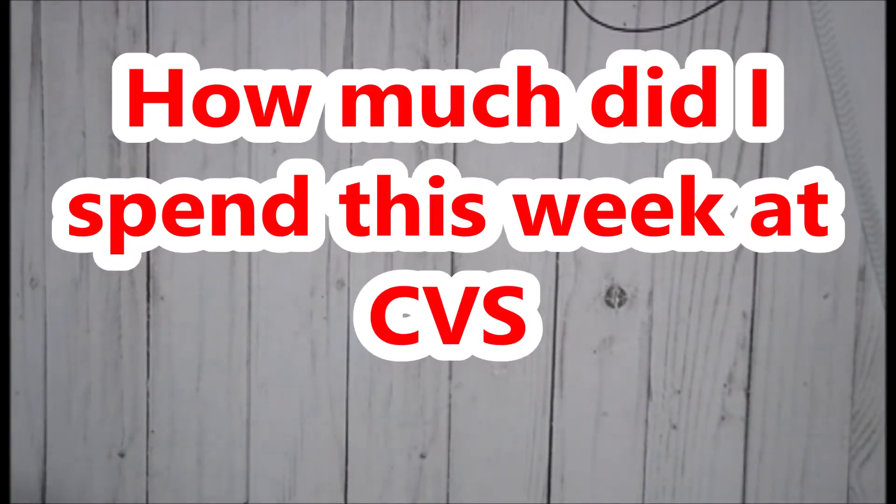Hey everybody, welcome back to my channel. I am here with the totals for the week ending February 15th for CVS. Oh my god, I love CVS. If you coupon at any other store and you watch my videos, tell me what stores you coupon at — I would love to know.